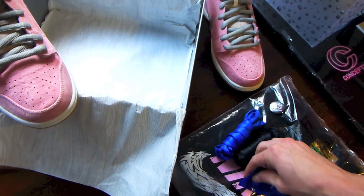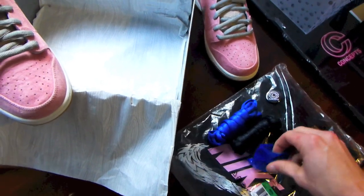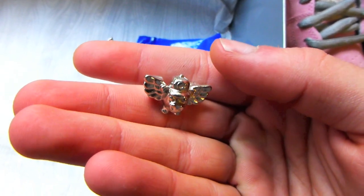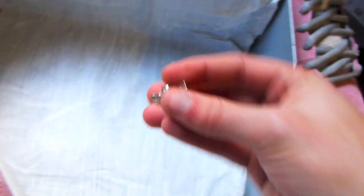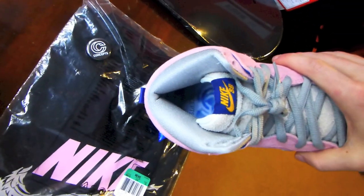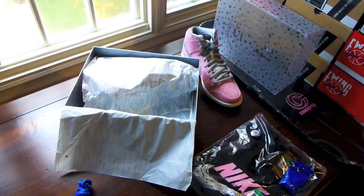But I want to show you guys the best part of this release — the limited edition When Pigs Fly lace locks. A special lace lock to commemorate the release, with your little pig with wings and a Concepts hat. Very stoked to have these. When the general When Pigs Fly release happens, please don't ask — these are not for sale. They also come with a limited edition Concepts insole. Concepts went all out on this collaboration with Nike SB.